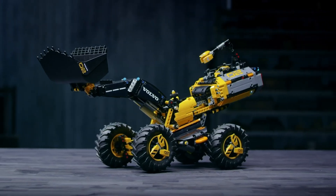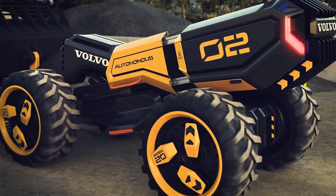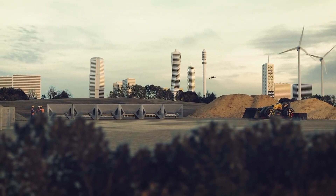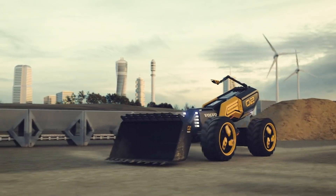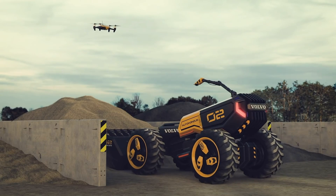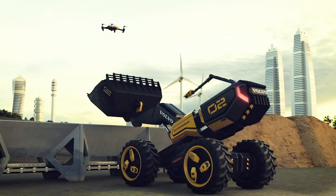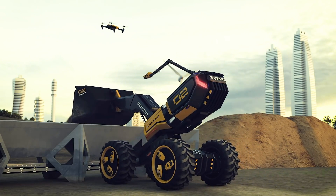Though still in the concept stage, the Volvo SUEX exemplifies the company's commitment to innovation and sustainability. By reducing the need for manual labor and increasing efficiency, it offers a glimpse into the next generation of smart, eco-friendly construction equipment. While pricing details remain unavailable, the SUEX signals a significant leap toward intelligent, automated machinery that is set to transform the construction industry.